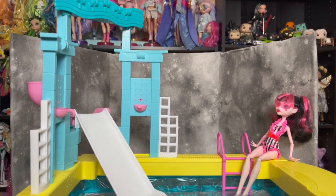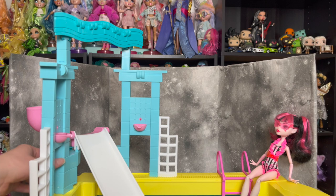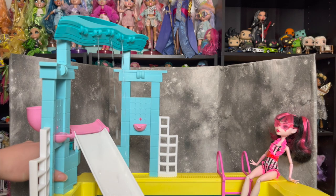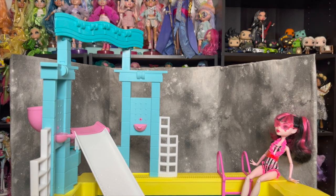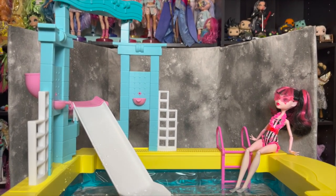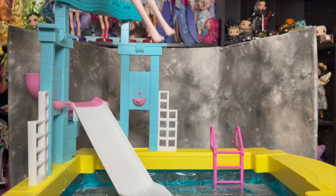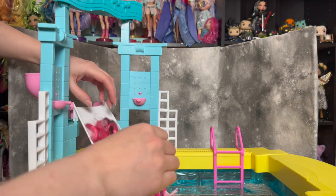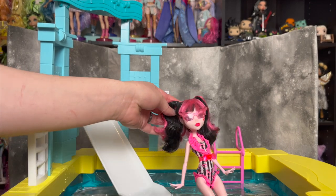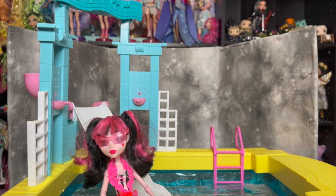I can pull up the lever on the back and it fountains even more — that's why it's the Fabulous Fountain Pool playset! I feel like I can't christen this without Draculaura going for a little swim, so she goes through here, gets a bit stuck on the slide, but you can have whatever doll you want chilling on the slide and sliding on down in. She can just chill out by the pool. Look at this — vibes!